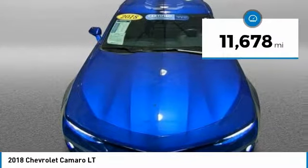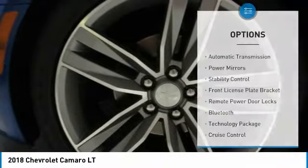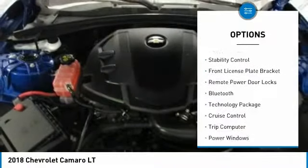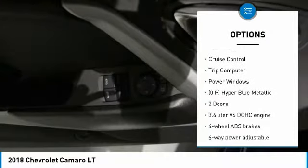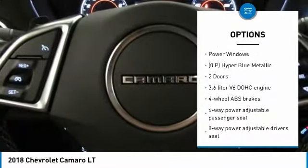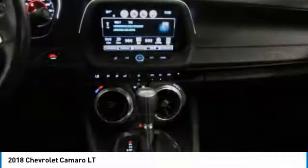This vehicle has less than 15,000 miles. Here are some of this vehicle's great options: automatic transmission, power mirrors, stability control, front license plate bracket, remote power door locks, Bluetooth, technology package, cruise control, trip computer, and power windows.